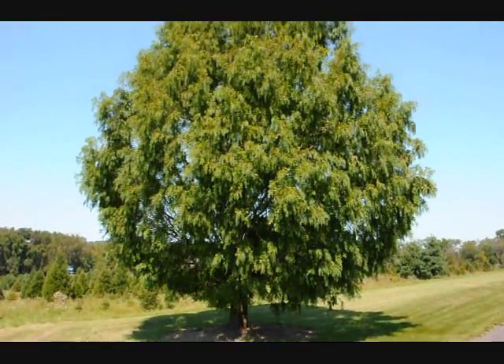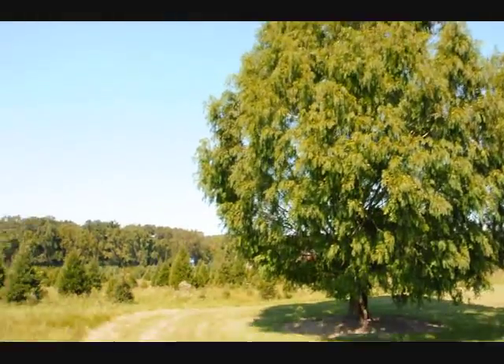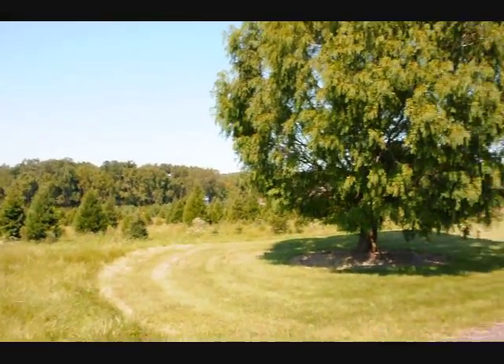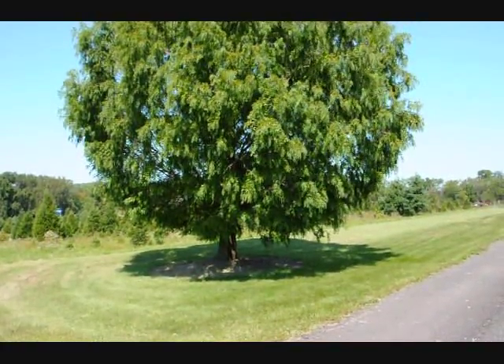This is a dawn redwood at my neighbor's house here in Fountainville. Looking over here is part of our nursery, and this is what it looks like when it gets fairly large — this is about a 20-year-old tree.